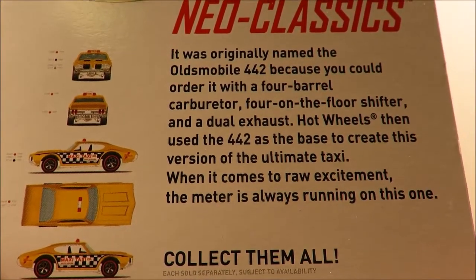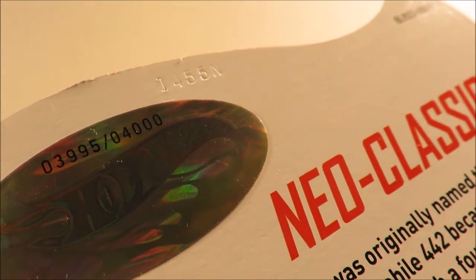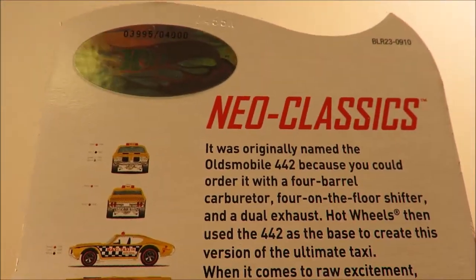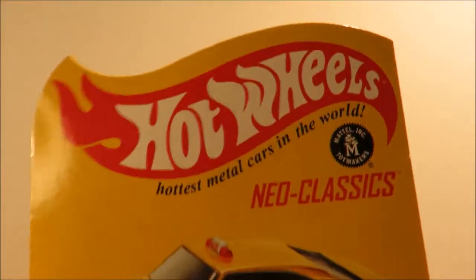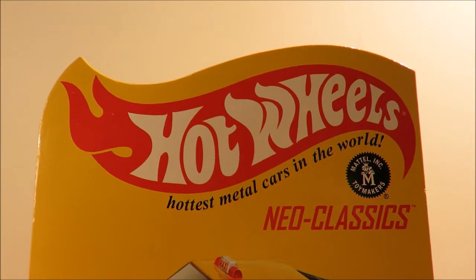There's a bit of information about it - four thousand of these were made and this is number 3995. Nice to get this, and if you don't want to hear the rant, thanks for watching and bye for now.